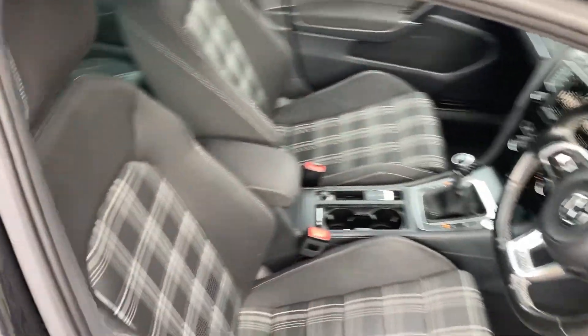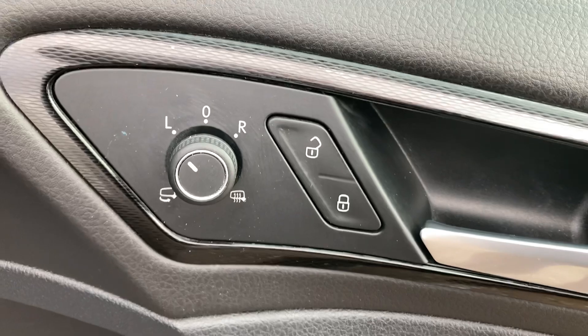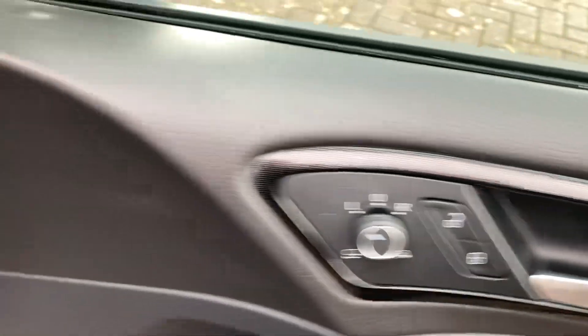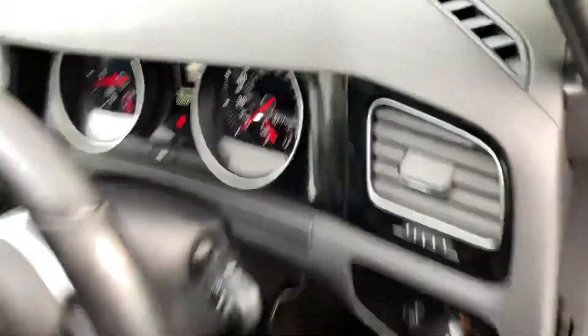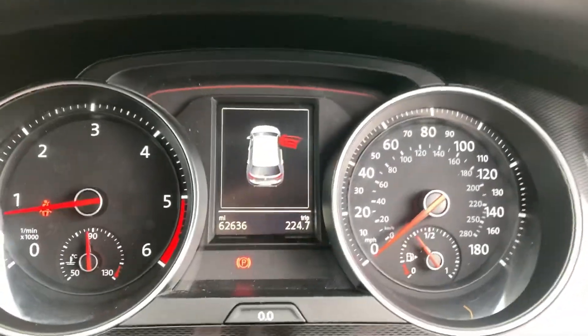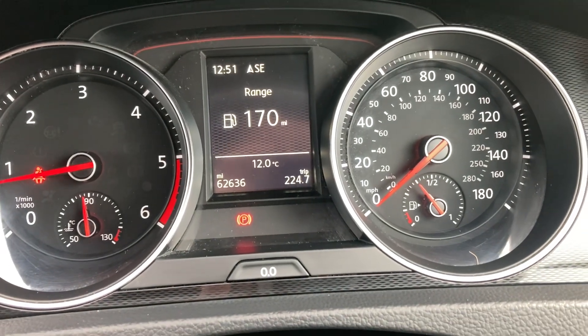Got the usual checkered interior. Electric front and rear windows, electric mirrors which are heated and power folding. Automatic headlights. The car's done 62,000 miles.